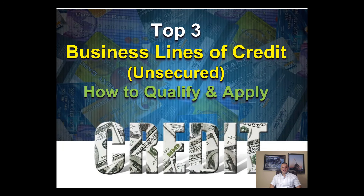Hi everybody, Marco Carvajo here from BusinessCreditBlogger.com. Today's video we're going to talk about the top three unsecured business lines of credit that you can acquire. This is actual cash credit that you can use for your business. We're going to talk about the minimum requirements and how to apply with these three top sources.